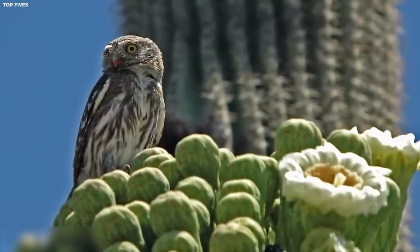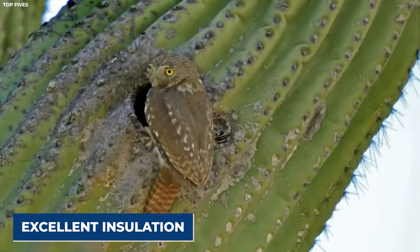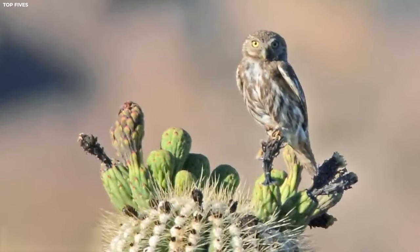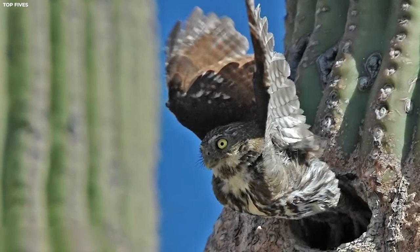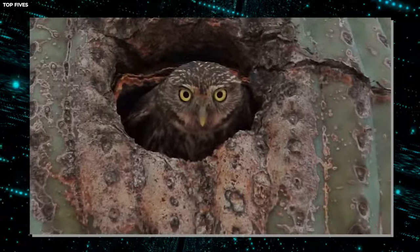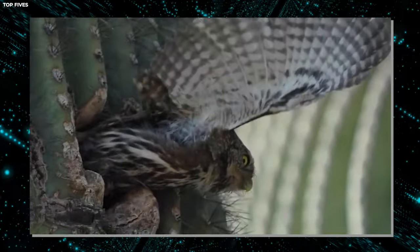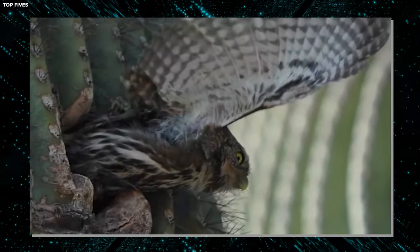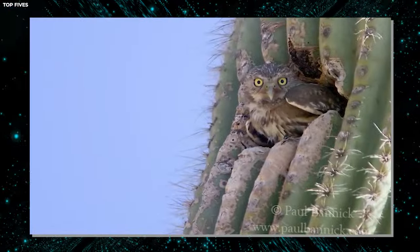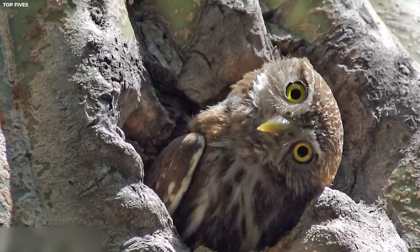The thick, waxy skin of the saguaro cactus provides excellent insulation against the scorching desert sun, helping to keep the nest cool during sweltering daytime temperatures. Plus, the spiky exterior of the cactus serves as a formidable barrier against predators, keeping the owl and its eggs safe from harm. What other fascinating adaptations have you observed in birds to thrive in their environments? Share your thoughts in the comments below.